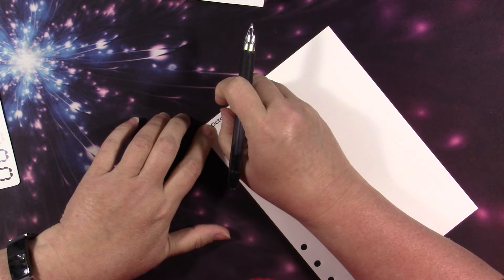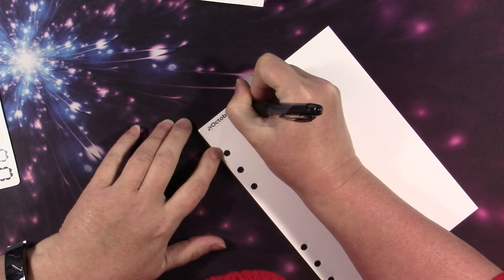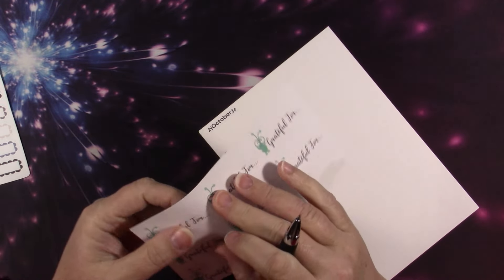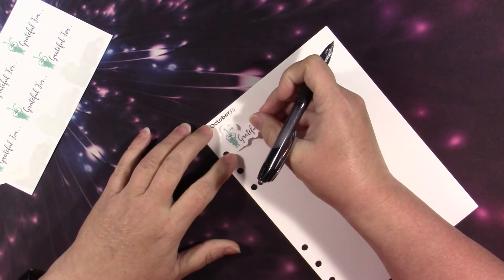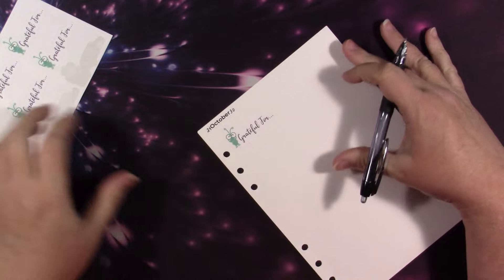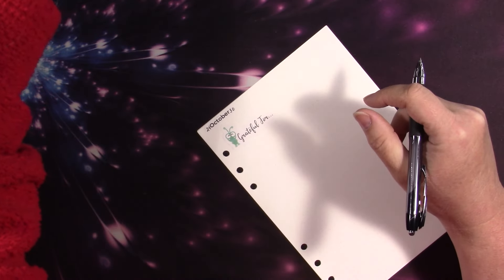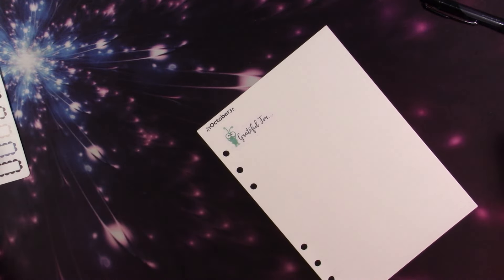This is for the week of October 24th through the 30th, so the month is almost over — don't know what happened to it! At the top I always put a grateful thought. These are some stickers I made from the Cricut Design Space — they say 'grateful for.' I put a grateful thought here at the end of the week. There was a Cricut logo that was part of their thing and I thought it was cute so I used it.